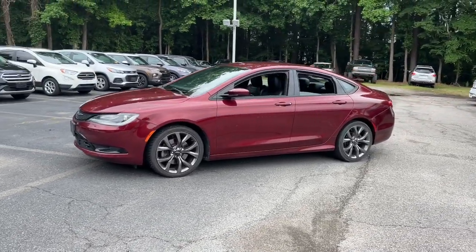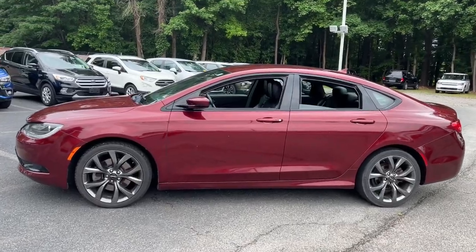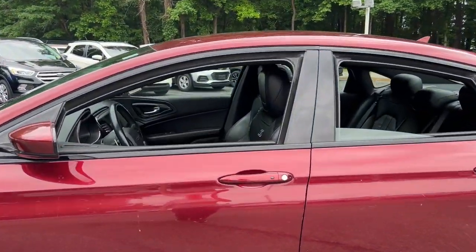Check out this sleek Chrysler 200, the midsize sedan that offers four-door convenience, spacious comfort, smooth performance, and ample storage space.